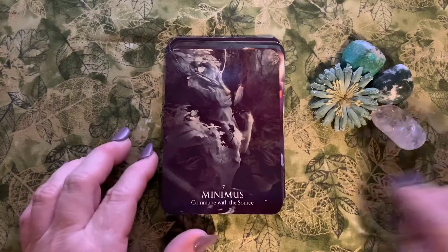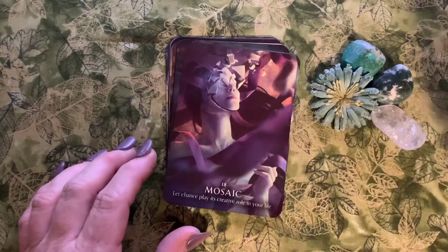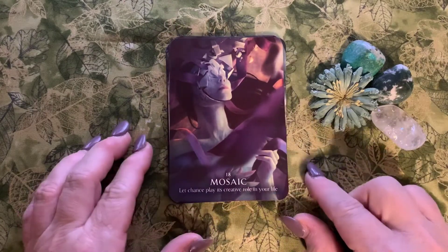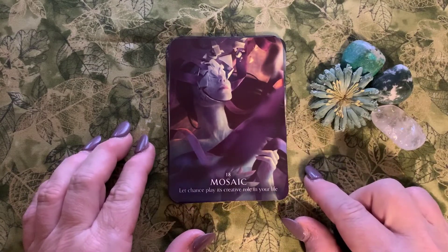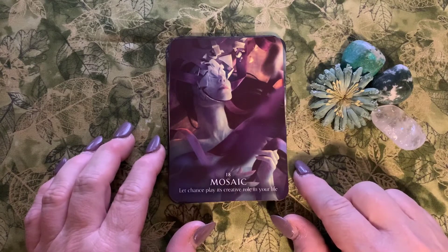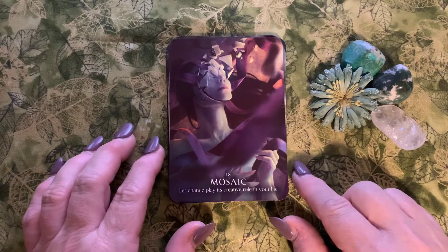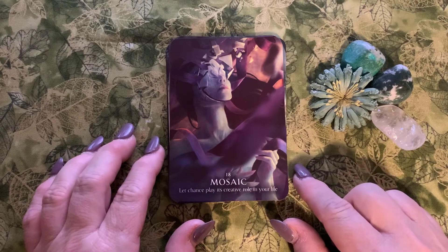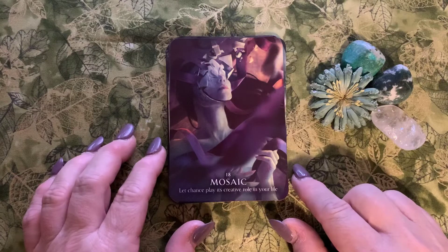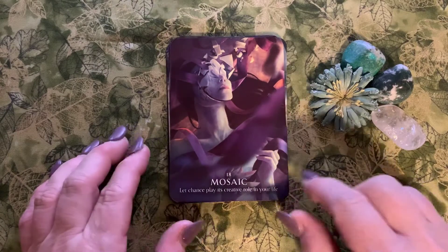Number seventeen is Minimus: 'commune with source.' Number eighteen is Mosaic: 'let chance play its creative role in your life.' So many people are afraid to take a risk. Risk requires an investment, and with investment comes risk — it can either have a great reward or a not-so-great reward. But you'll never know if you don't try.